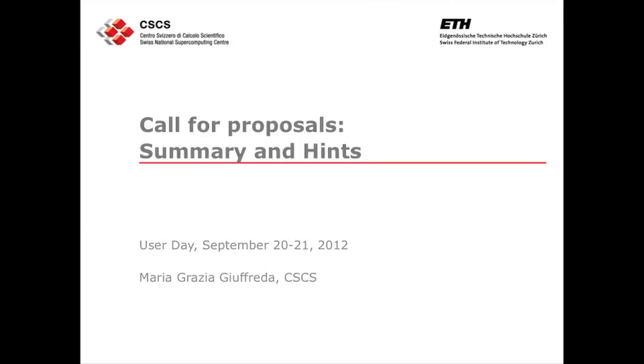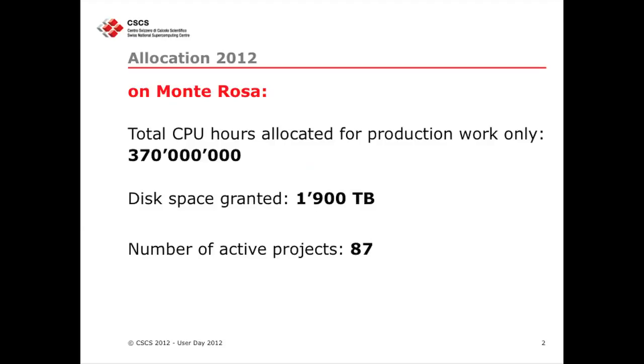After Neil's talks, I bring you back to earth and tell you what you have to do to actually have access to all these beautiful resources that we have here at CSCS. I will simply go through the usual numbers. I want to give you an idea of what's going on this year, in 2012.